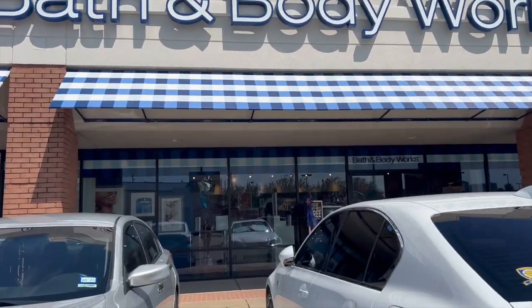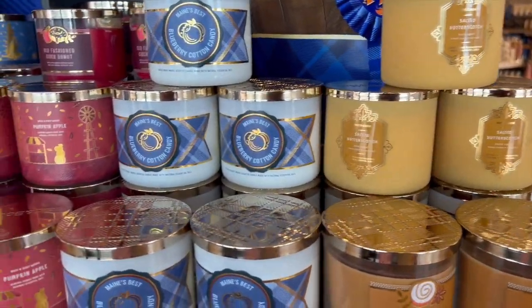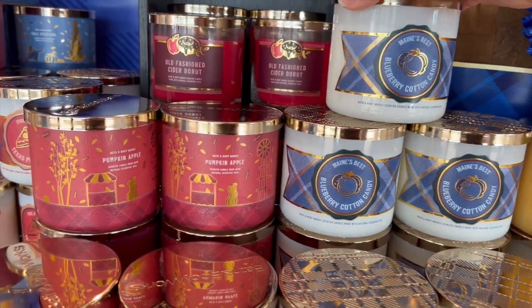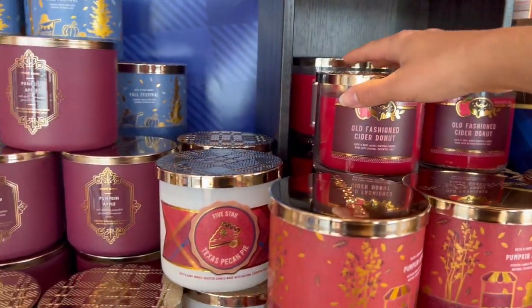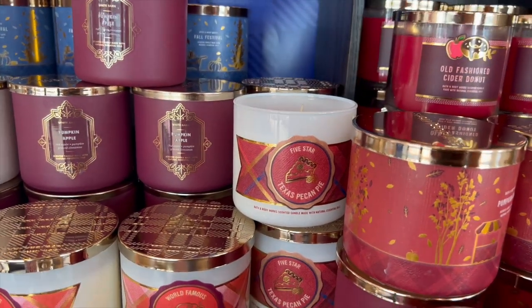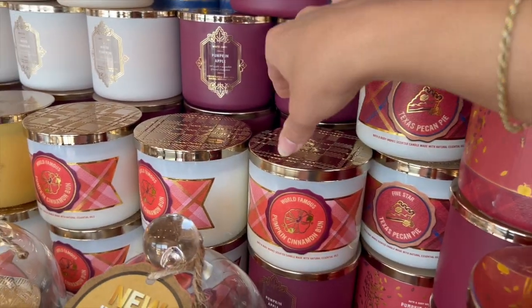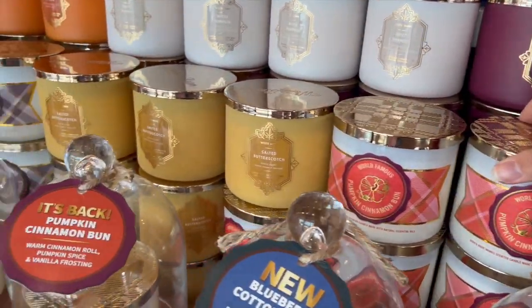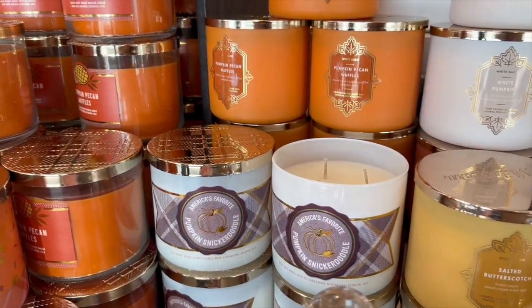So we are heading in. I've never actually been to this store, but it's so well organized. Right at the front, they had all the new candles — the best collection of candles. That blueberry cotton candy was super sugary sweet, not my favorite scent. But this Texas pecan pie was delicious, very caramel heavy though. And then of course pumpkin apple, pumpkin cinnamon bun which is absolutely delicious, and the pumpkin snickerdoodle which also smells amazing.